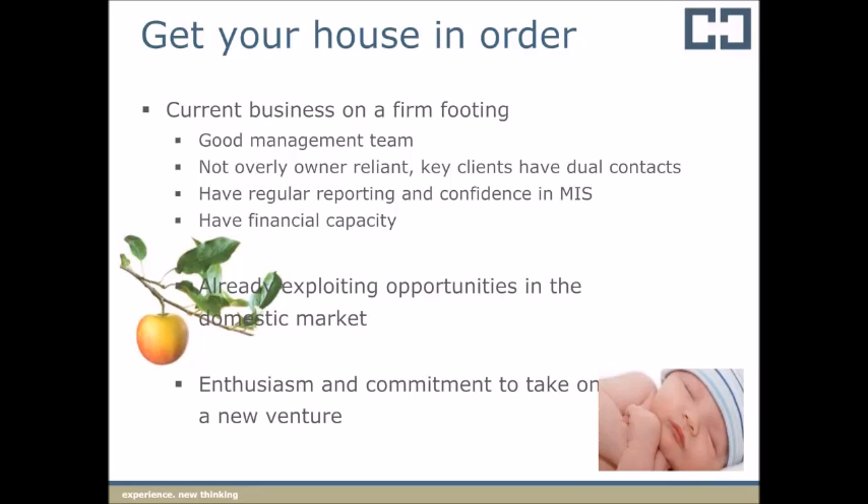There are different structures required depending on the country you're exporting to. If, for example, you're exporting to the US, American buyers can be more comfortable trading with American companies, given the strong level of patriotism. However, exporting to Asian countries, brand Australia is strong and you could sell directly into an Asian buyer from an Australian entity. Hanrake Curran is part of the Alliott Group, a worldwide alliance of independent professional firms, who we can call upon to provide in-country professional services to our clients when they're exporting to one of the 70 countries we have networks in.